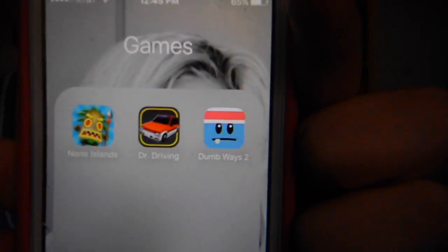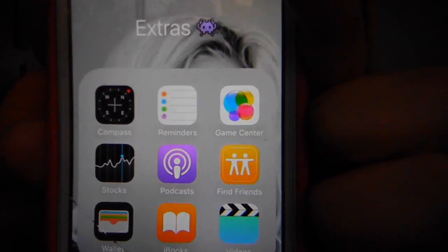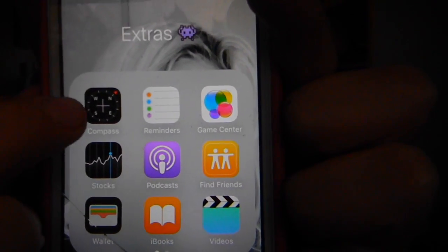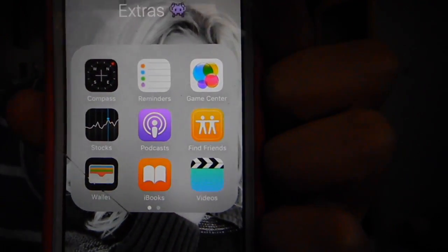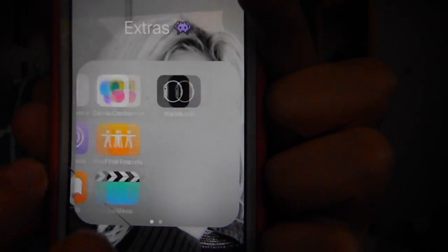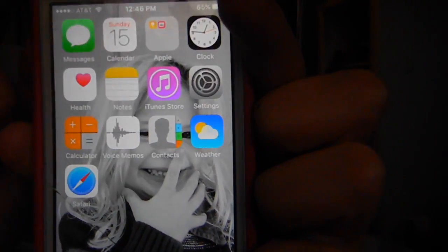And then on my extras, this is just stuff that I don't use, like Compass, Reminders, Game Center, Stocks, Podcasts, Find Friends, Wallet, iBooks, and Videos. And then on my next page I have Apple Watch because I don't have an Apple Watch, which means I have no need for that.